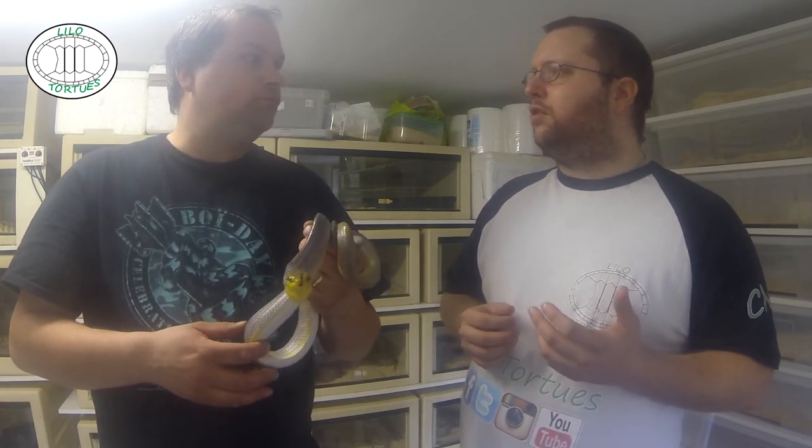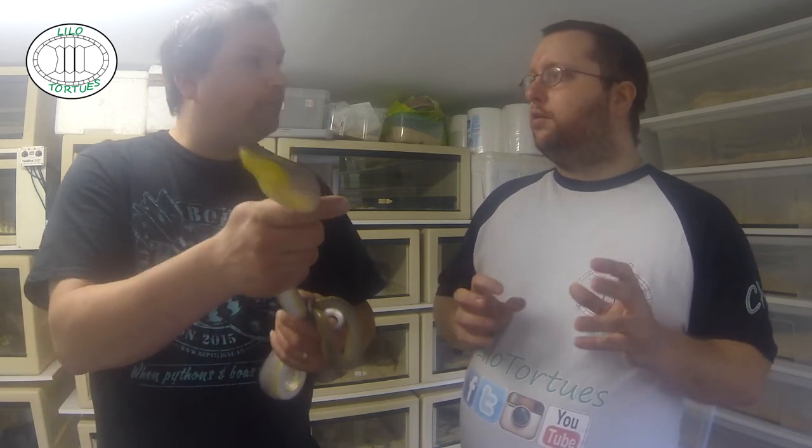Voir même un peu plus, un 120 de hauteur. Ouais, 1m de hauteur. Pas mal de branchages aussi, surtout des branchages, des bambous, bien feuillus. Des cachettes, un point chaud aussi.